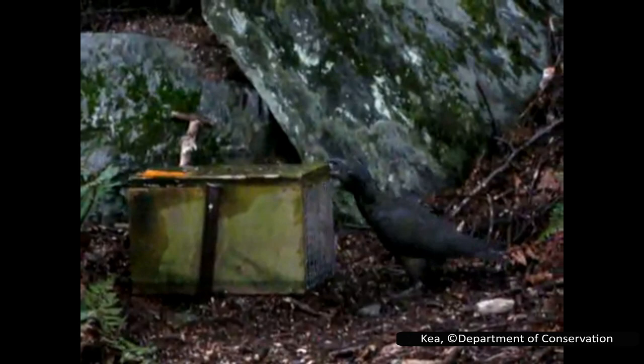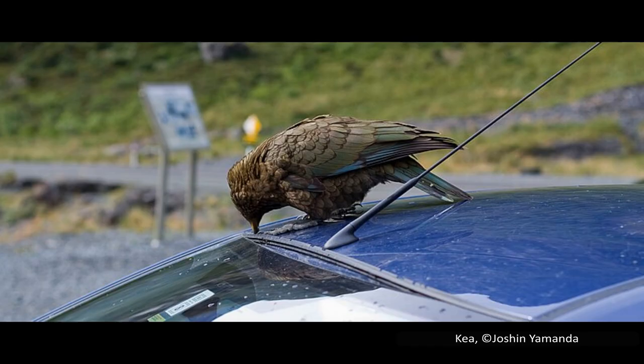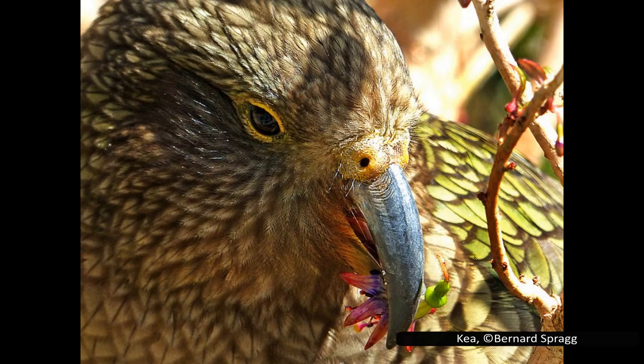Kea are very curious birds, likely due to their high intelligence. They are generally not afraid of humans, and will curiously approach people and objects in their territory. They will fly away with lighter items and inspect larger items. They are known as the clown of the mountains for this behaviour, and can be very destructive — locals know them for picking out the rubber around car windows, or damaging electrical wires on trailers. They will often approach humans to beg for food, or just out of curiosity.